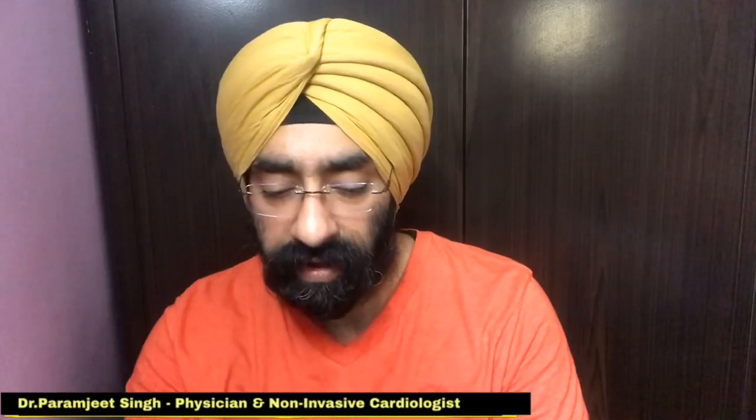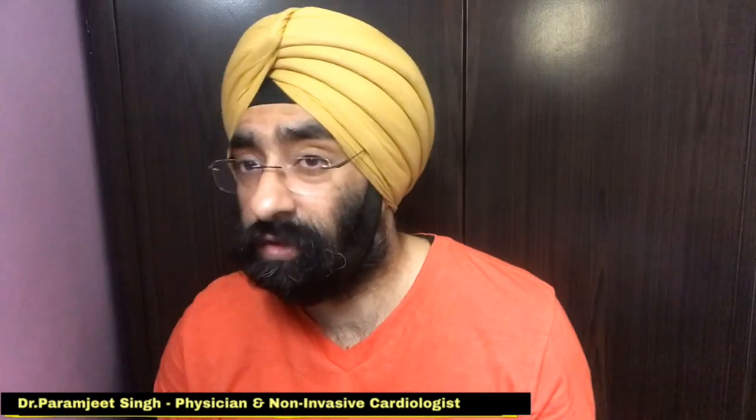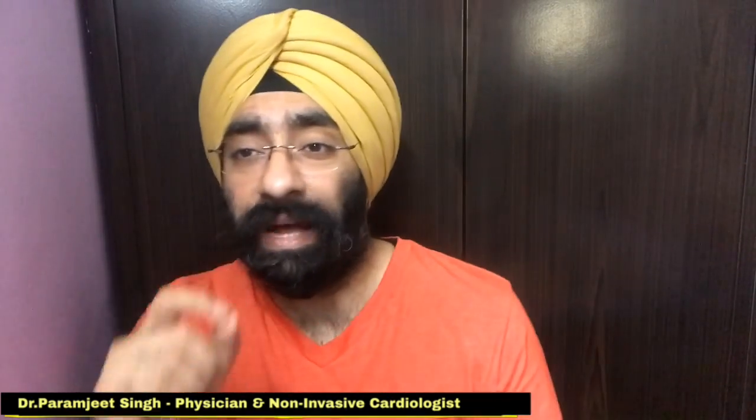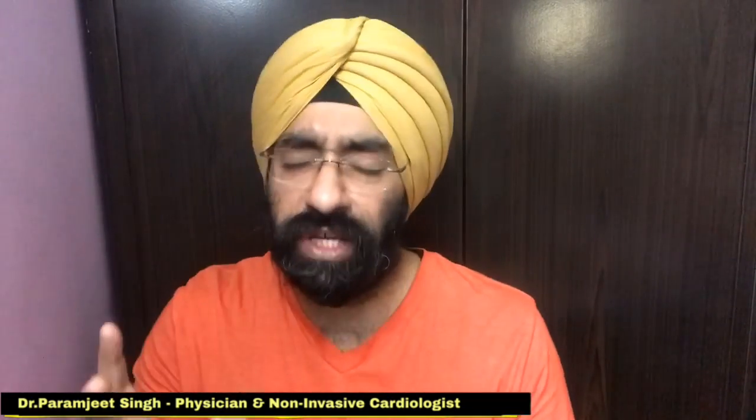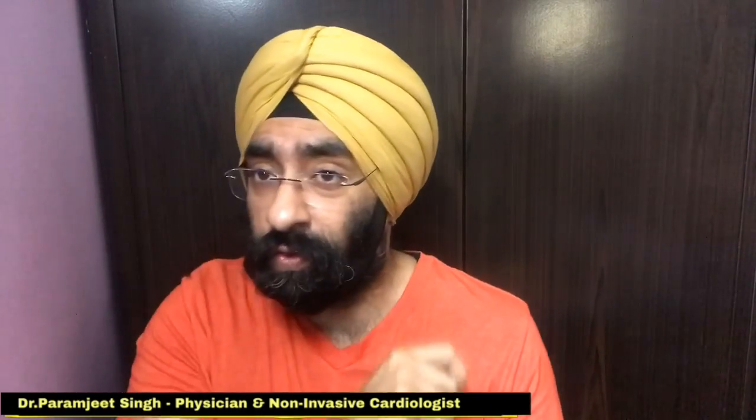Hello everyone, how are you today? I am Dr. Paramjit and you're watching Doctor Education. Today we are going to talk about summer skin care and which is the best sunscreen for you according to your skin type.